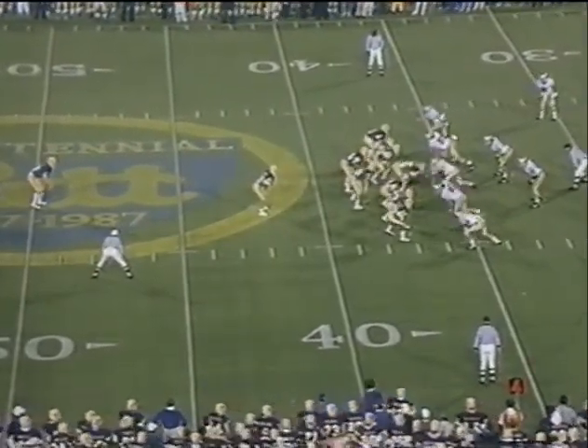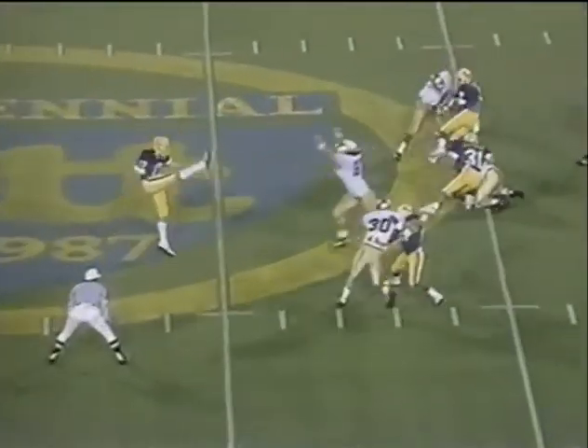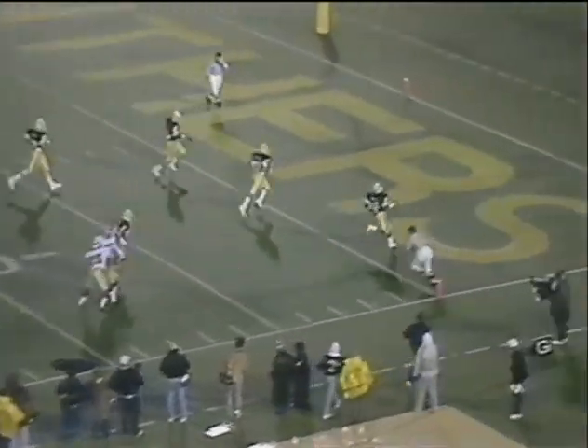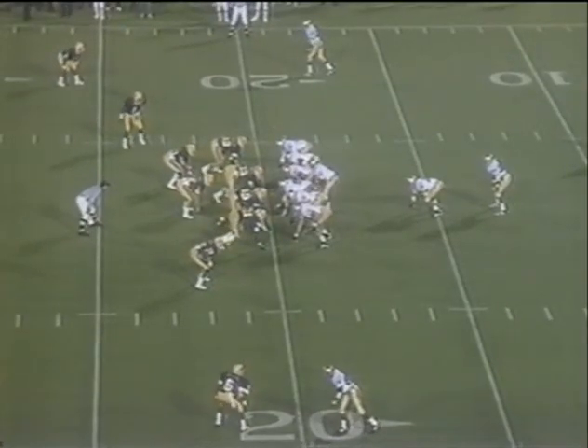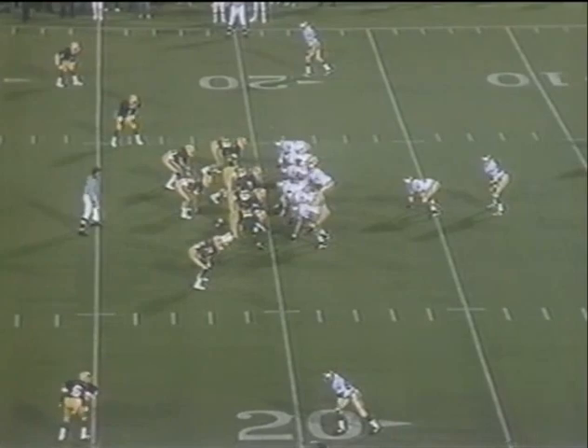And now quickly out comes the punt team, trying to catch Notre Dame. John Rask will try to put it out of bounds inside the ten, and he sails this one nine yards deep in the end zone. Irish with the ball.